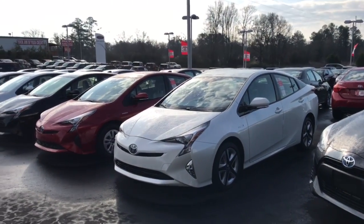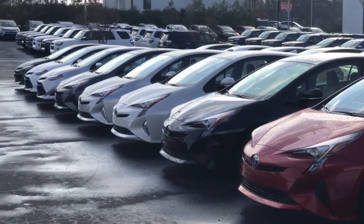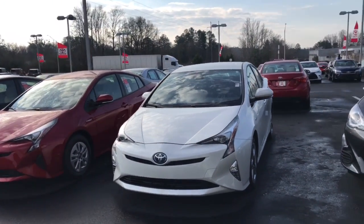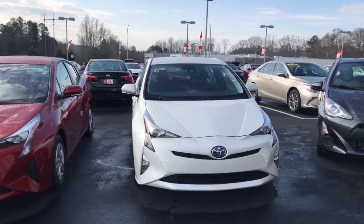These are all 2017 models and we're doing some great deals on them. You also get tires for life with every new vehicle you purchase from us, plus a minimum of two years and 25,000 mile complimentary maintenance.